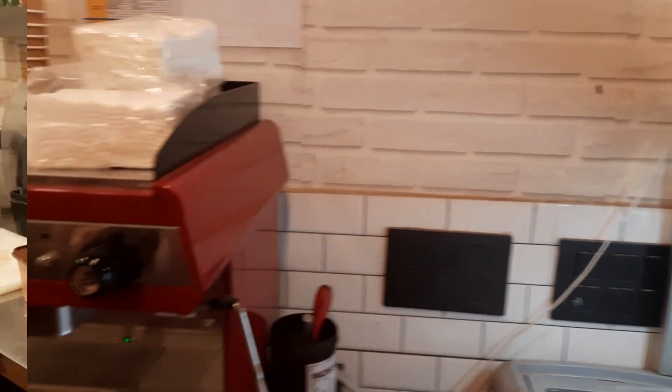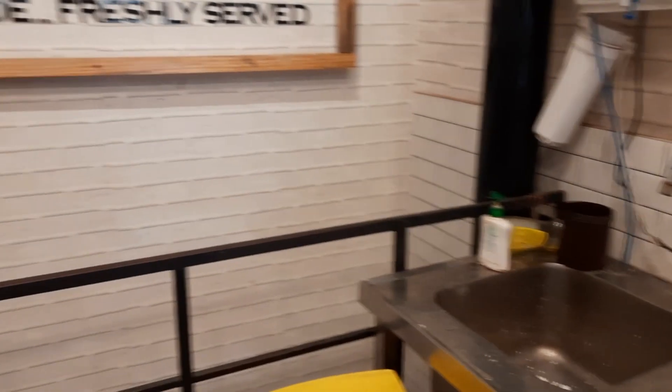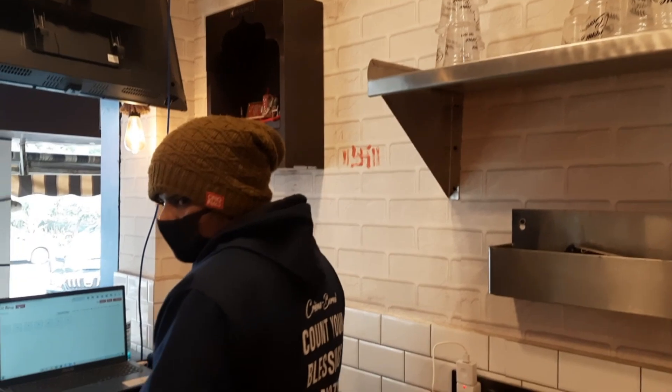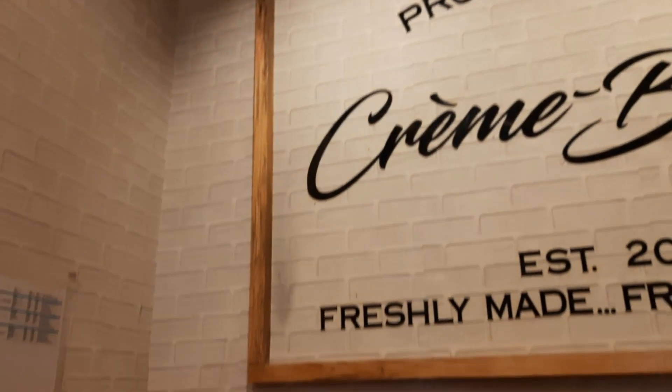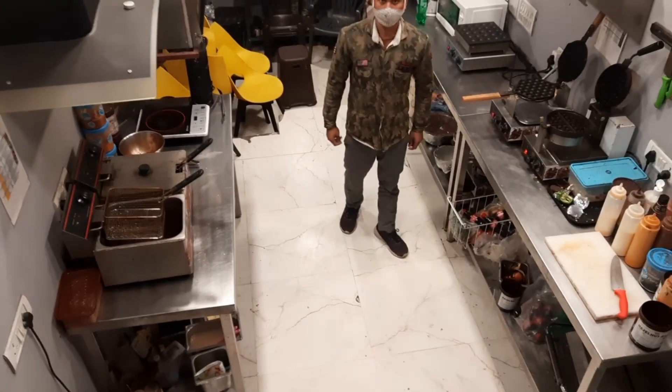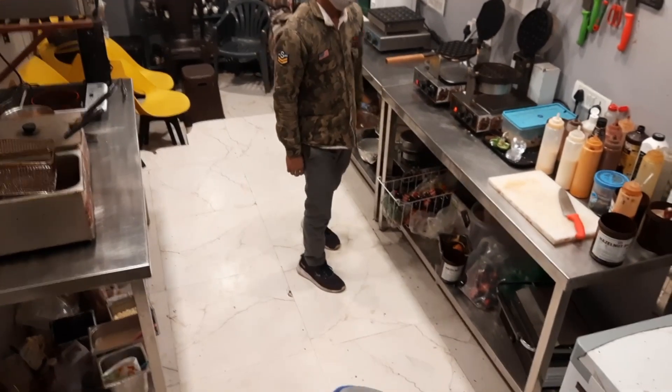This is a small kitchen area where we prepare our coffees and shakes. This is a small counter and I will show you the interior. Here is a small kitchen area.